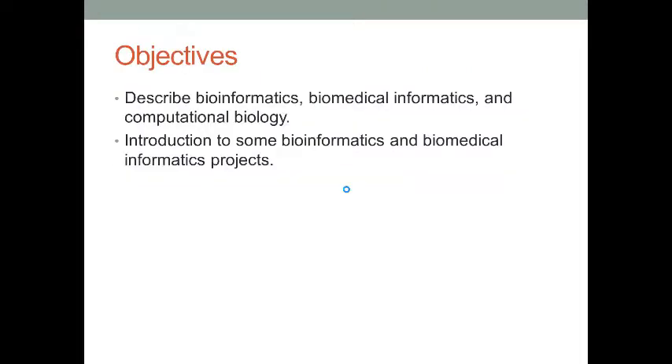This is the agenda of this lecture. I will first talk about the definitions of the three subjects. Then I want to introduce some bioinformatics and biomedical informatics projects to you, so you can take a look at the cutting-edge projects in the field.